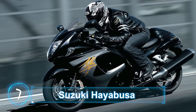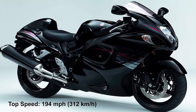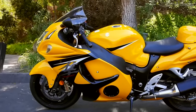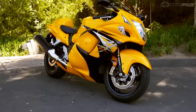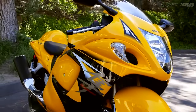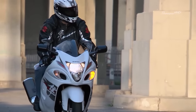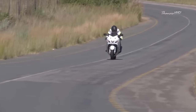Number 7: Suzuki Hayabusa. Top speed: 194 miles per hour, 312 kilometers an hour. It was the Suzuki Hayabusa that successfully took the crown of the fastest production motorcycle from the Super Blackbird in 1999. It was and still is an achievement worth celebrating, as for many years afterward the bike became almost synonymous with the term 'fastest bike.' Even people who don't care that much about the motorcycle industry know that there's something called Hayabusa and they know it's fast.